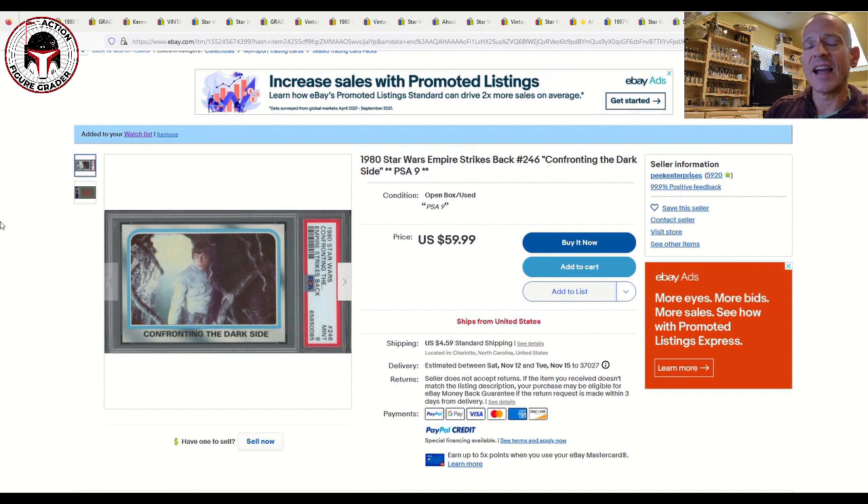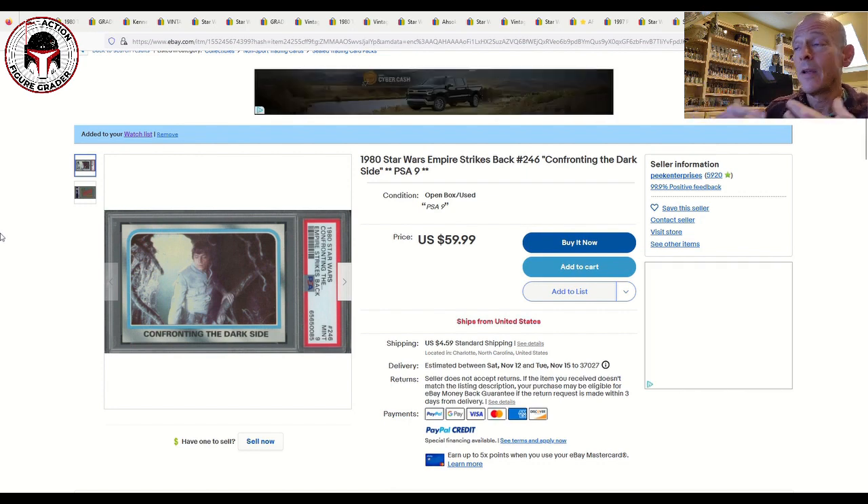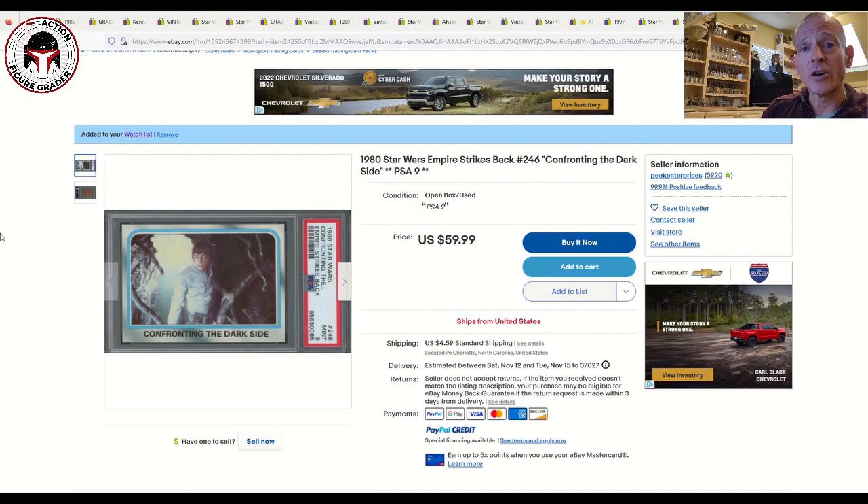Finally, I've got 'Confronting the Dark Side,' a PSA 9 1980s Topps card showing Luke Skywalker entering the cave of evil on Dagobah. It's listed for $60 plus $4.59 shipping, a buy-it-now situation — a beautiful card I'd definitely consider. Anyway, I hope you enjoyed looking at all of these vintage Kenner items, vintage collection, trading cards, and CGC graded comics. Thanks so much for watching and I'll be back soon.